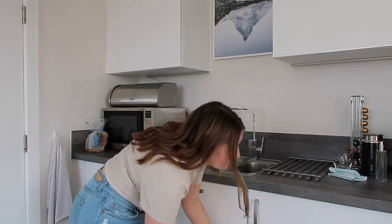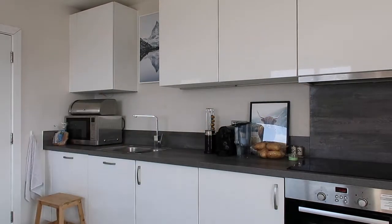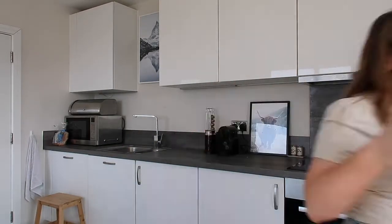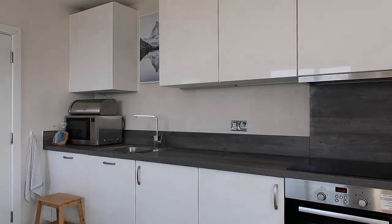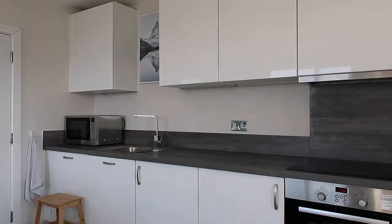I'm bringing out my little stool — because so many of the cupboards are really high in this flat, I can't reach them without it. I think the first thing I'm going to do is take everything off the surfaces and give them a really good clean. You know how sometimes you're a bit lazy and can't be bothered to move the coffee machine and stuff? So I'm going to take everything off and give it a really thorough clean.